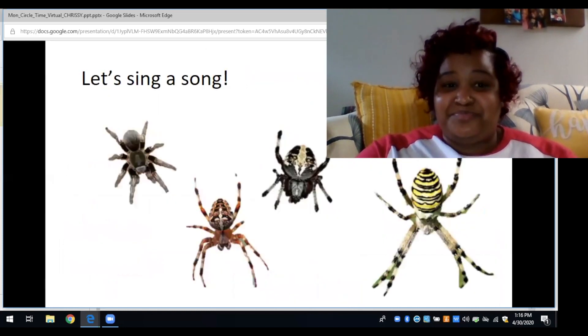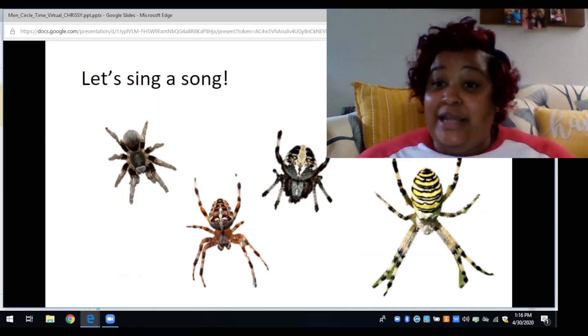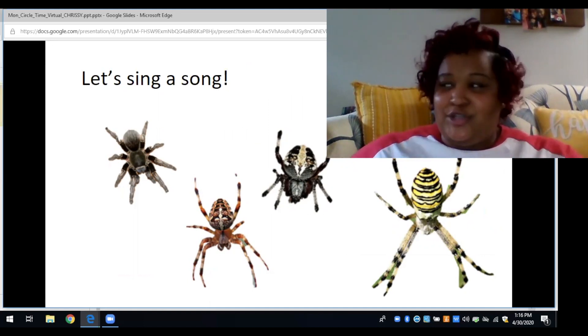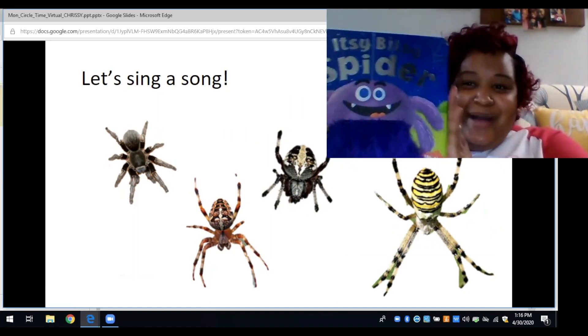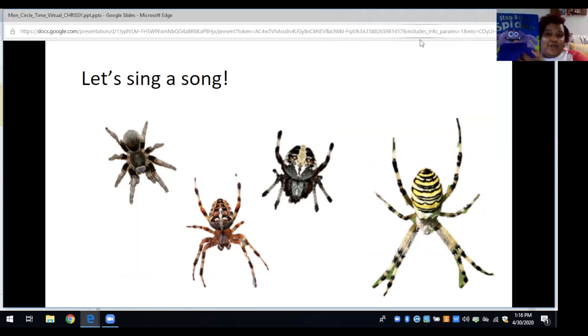Let's sing a song together. I've invited someone special to help us sing — everybody say hi to Mr. Spidey! Mr. Spidey's gonna wiggle his legs while we sing the song. Are you ready? Okay, let's start.